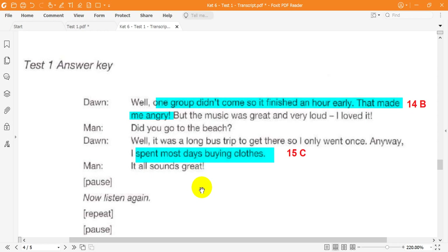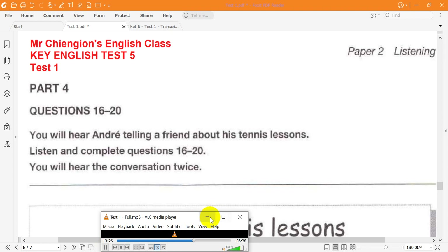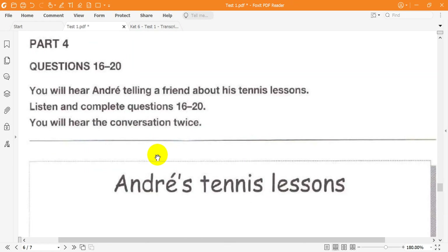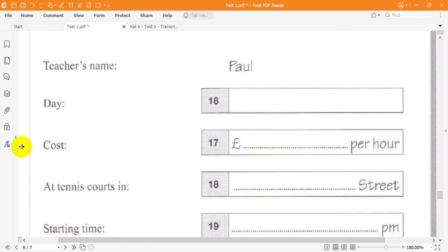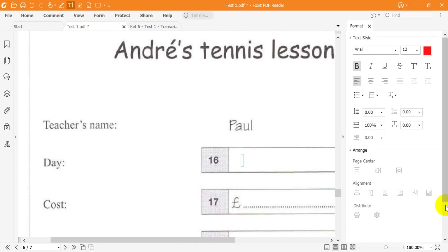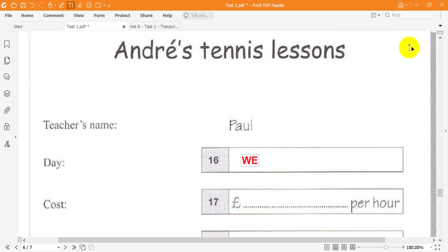This is the end of Part 3. Now look at Part 4. You will hear Andre telling a friend about his tennis lessons. Listen and complete questions 16 to 20. You will hear the conversation twice. Did you win your match last night, Andre? Yes. I'm much better since I started having tennis lessons with my new teacher, Paul. How often do you have lessons? Every Wednesday, because the only other day he teaches is Friday, and I can't go then.